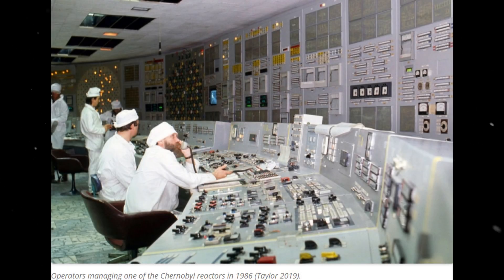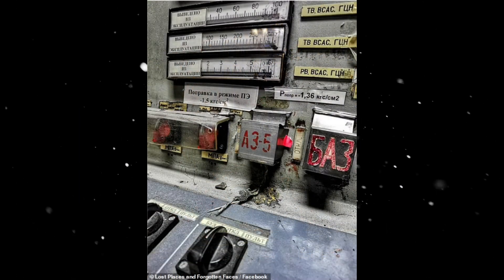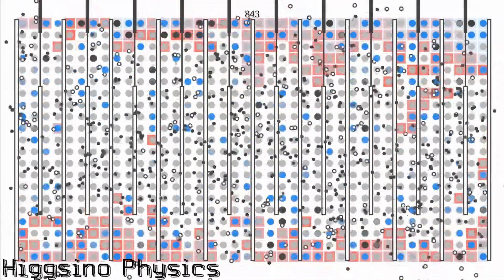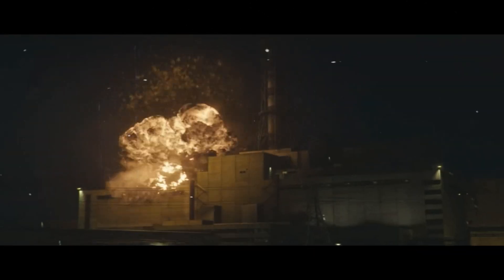During the final moments before Chernobyl erupted, the reaction inside the reactor core was already multiplying rapidly. When the SCRAM sequence was initiated and the AZ-5 button was pressed, the initial insertion of the graphite tip rods caused the reaction to surge. This was the final straw — the reactor's power output flew to 10 times its rated capacity, and the top of the reactor blew off like a cork on a wine bottle.